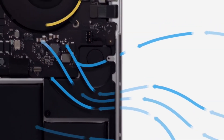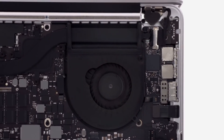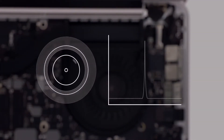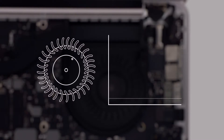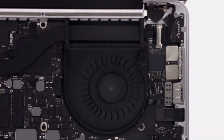Air is pulled into vents and propelled through sculpted cavities by fans with asymmetrically positioned blades. In most fans, the blades are positioned symmetrically, which creates a single, identifiable frequency. We positioned ours asymmetrically to spread the sound over a variety of frequencies, which makes it seem quieter and less intrusive.